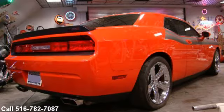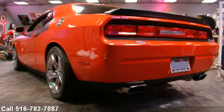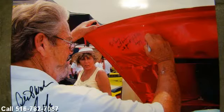Built by Mr. Norm's shop. 700 horsepower supercharged. Are you ready to own this attention getter?